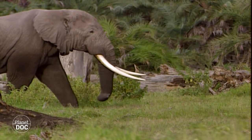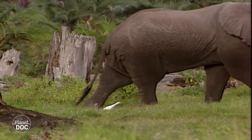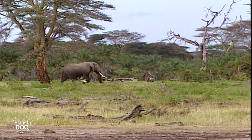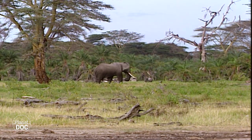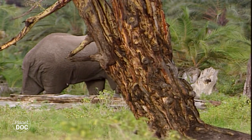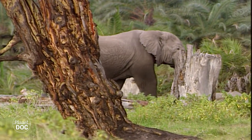The powerful tusks of African elephants are indispensable instruments. They are tools for digging the ground in search of water, salt and roots. They are used to remove the bark from trees, as an exhibition element, as a defensive or offensive weapon, and as a means of supporting and protecting the trunk. But unfortunately, they are made of ivory, which has always attracted the greed of man.